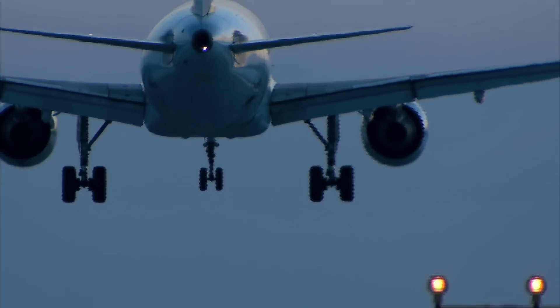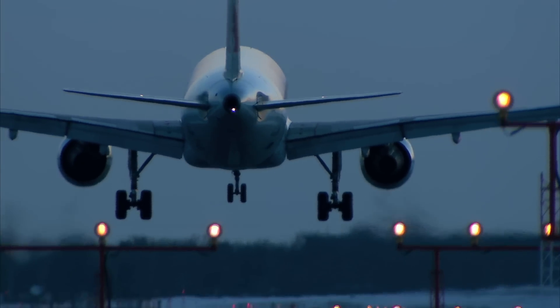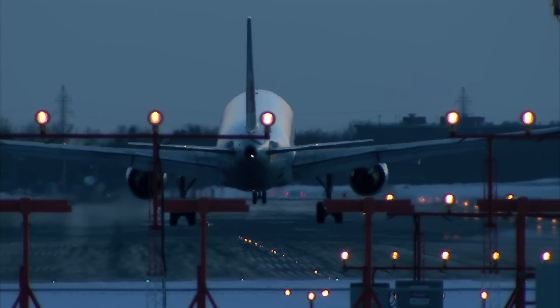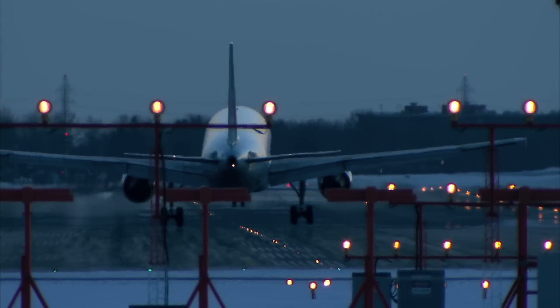So imagine the airport of the future — it doesn't smell or sound like hell on Earth. Now if only NASA could do something about those damn baggage fees.